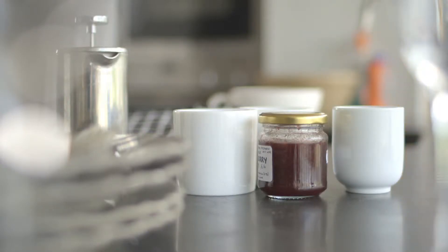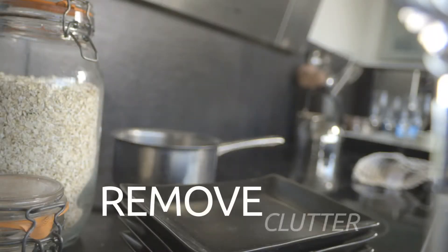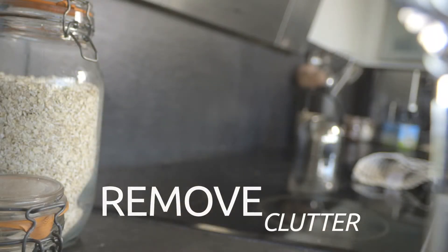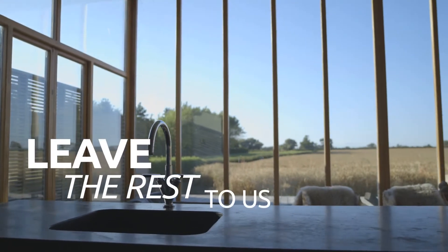There's not too much you need to do before a home measure visit. Make sure your designer has full access to measure your kitchen. Clearing worktops and removing any unnecessary clutter from the room will ensure that nothing gets in the way of checking the straightness of the walls, corner angles and overall dimensions. Once that's sorted, leave the rest to us.